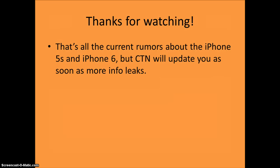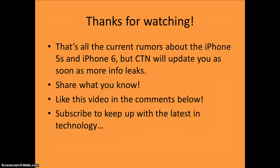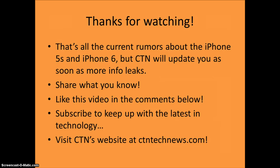So that's all the current rumors about the iPhone 5S, but CTN will update you as soon as more info about the new phone leaks. With Apple there are always more leaks. If you've heard something else about the iPhone 5S or iPhone 6, we'd be glad for you to share what you know in the comments below. Liking this video will keep us motivated to get a new rumor video out soon. Subscribing is a great way to keep up with current tech news — just click the subscribe button right above this video. Please check out CTN's website at ctntechnews.com for a lot more news, rumors, reviews, videos and more. Thanks for watching.